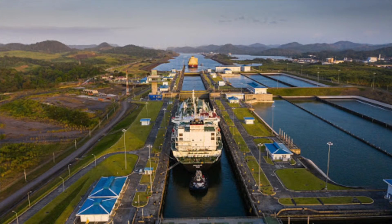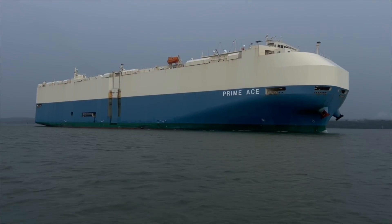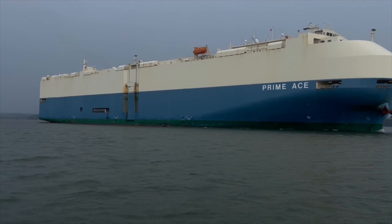Then the next day I went on a bus to a different area called the Panama Canal. The Panama Canal was built many years ago and the big ships travel through it. And I'm staying right near the Panama Canal in the middle of the country.